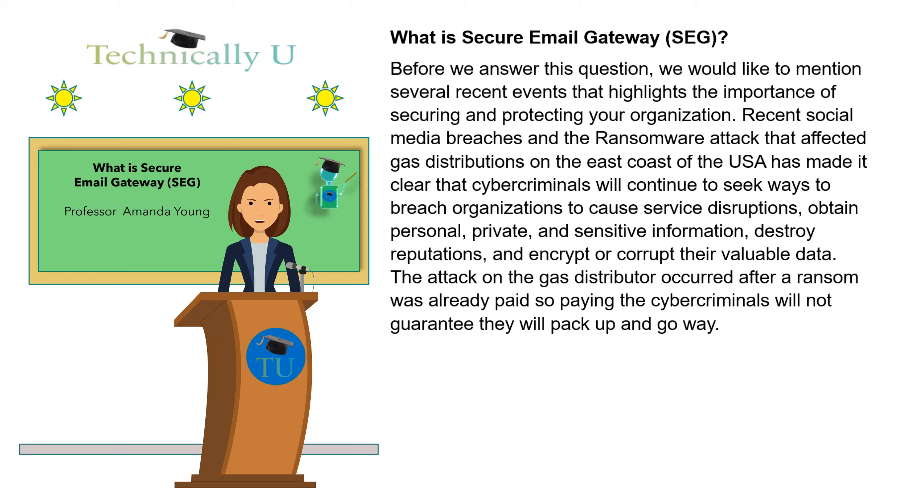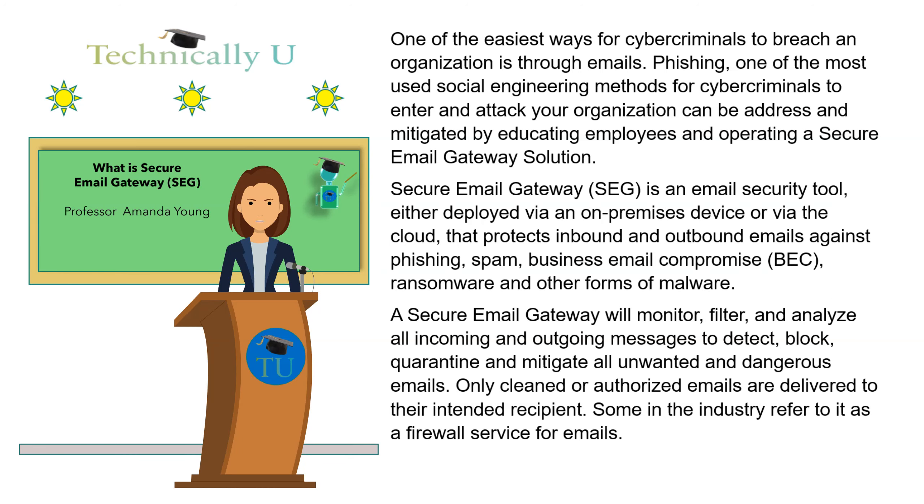Cyber criminals also seek to encrypt or corrupt valuable data. The attack on the gas distributor occurred after a ransom was already paid, so paying the cyber criminals will not guarantee they will pack up and go away. One of the easiest ways for cyber criminals to breach an organization is through emails — phishing. One of the most used social engineering methods can be addressed and mitigated by educating employees and operating a Secure Email Gateway solution.